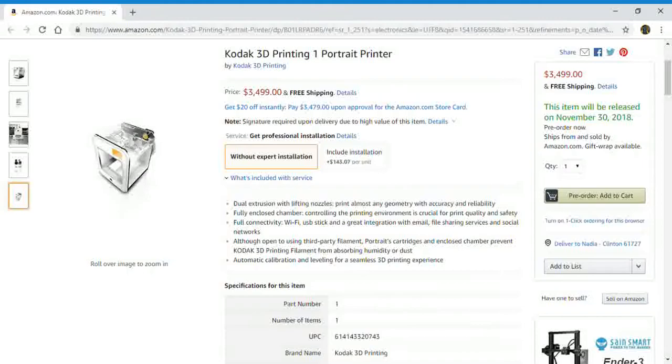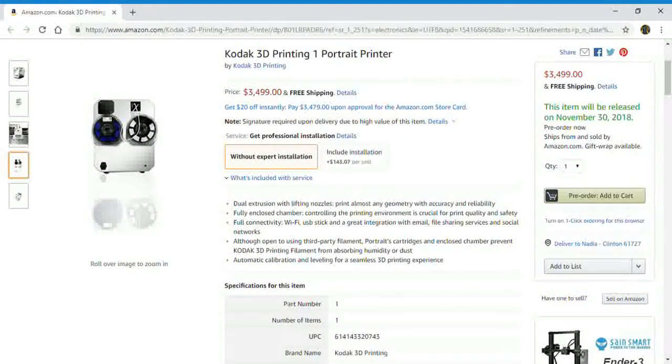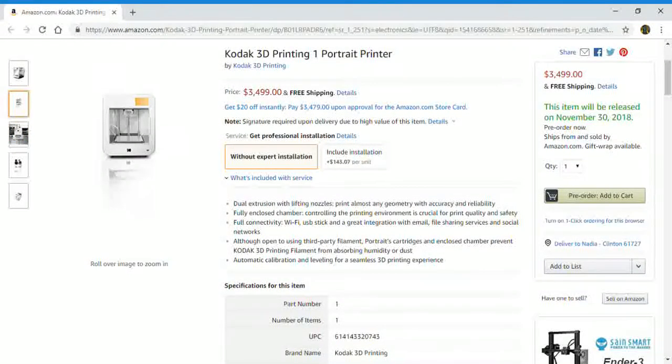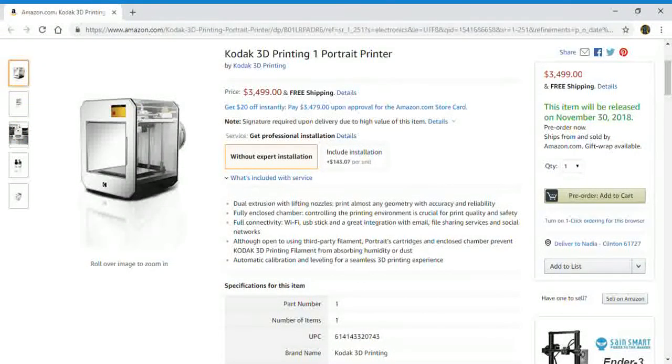So there you guys have it — that is the Kodak 3D Printing 1 Portrait Printer. Remember, this printer will be available on November 30th, 2018. If you'd like more information or would like to check it out yourself, just check below in the description box for the link. Thanks for watching everyone, and I hope to see you all next time!